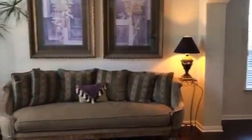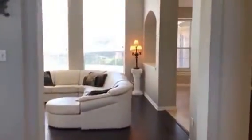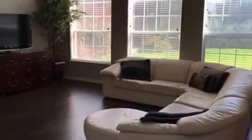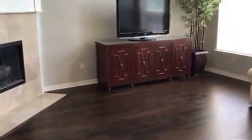Before we head towards the master retreat I want to take you back towards the formal living and dining area, and then come down into the two-story great room, also with these beautiful rich hardwood floors and all new fresh paint.